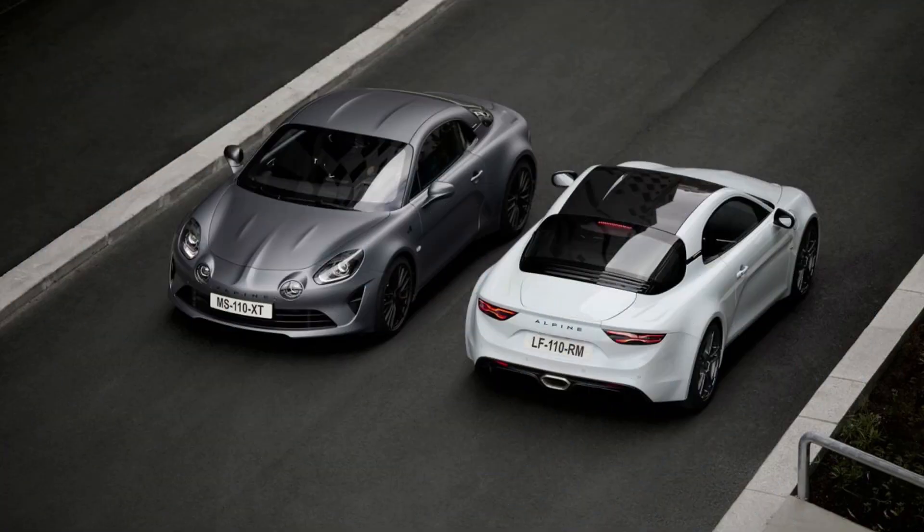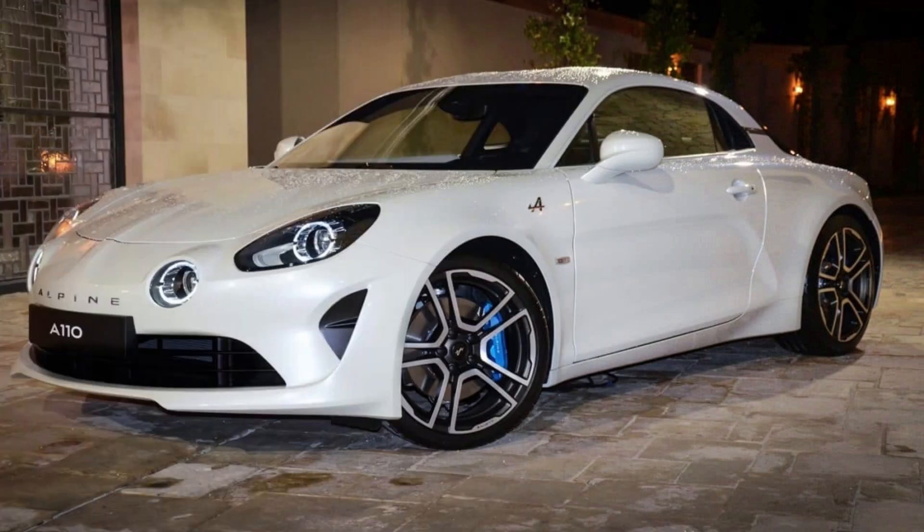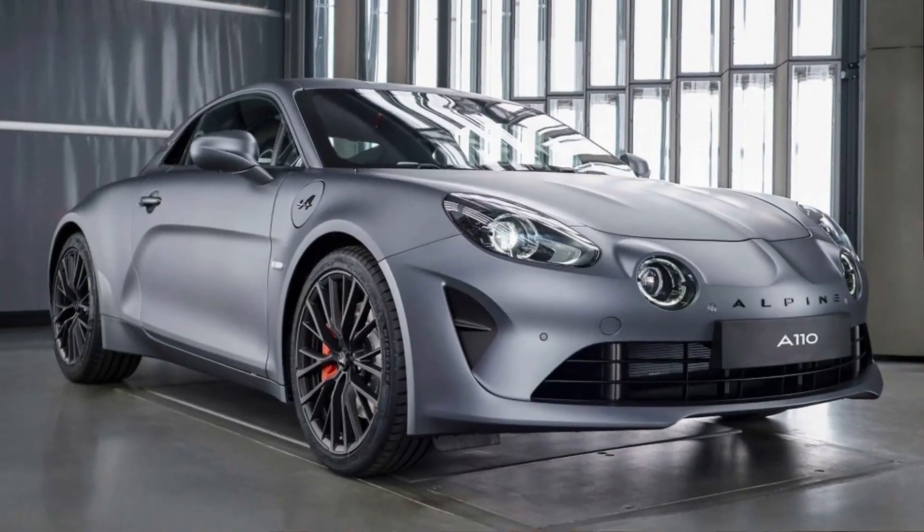The A110S boasts an increased power output of 300 horsepower and a lighter weight of 2,480 pounds. With a 0-to-60 miles per hour acceleration time of 4.2 seconds, the A110S is a formidable machine. Unfortunately, Alpine is still not available in the United States.